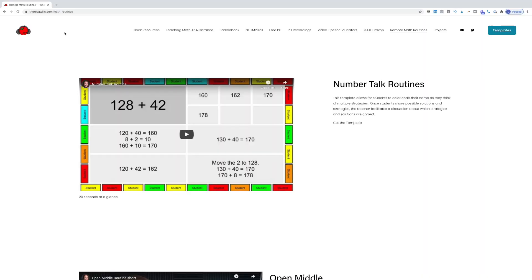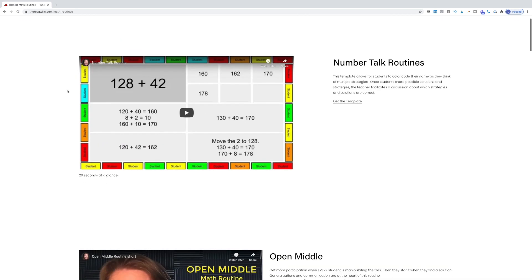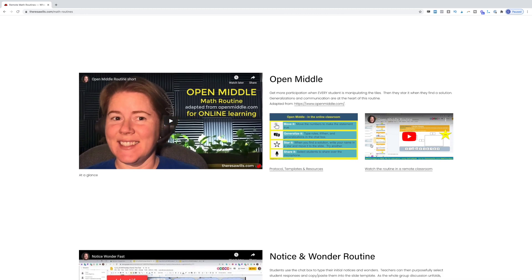My third and final free resource is TeresaWills.com. On her page she has a ton of resources, just like the other two I've shared. But the one I want to direct your attention to is Math Routines for Remote Learning. Teresa has built a name for herself around the templates she has created for remote learning, and the ones I really wanted to share are specific to Number Sense Routines. On this page, she has a lot of them where you get to watch the routine in a remote classroom.